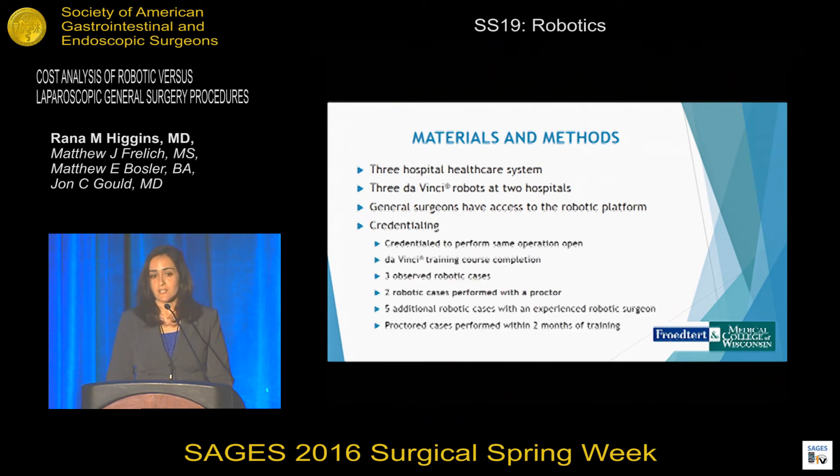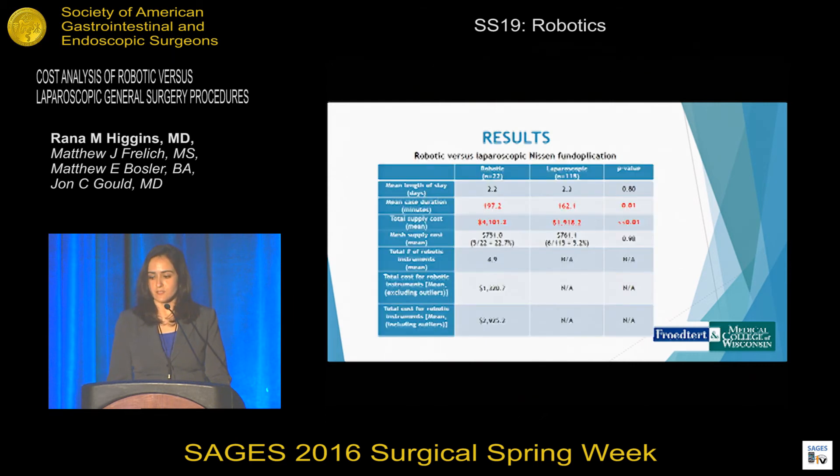In order to be credentialed to use the robotic system, surgeons must be credentialed to perform the same operation open, must complete a da Vinci training course, must undergo three observed robotic cases — two must be performed with a proctor — and five additional cases must be performed with an experienced robotic surgeon. Proctored cases must be performed within two months of training.